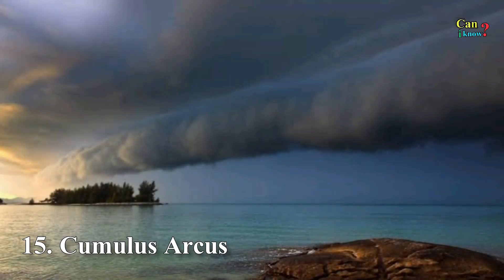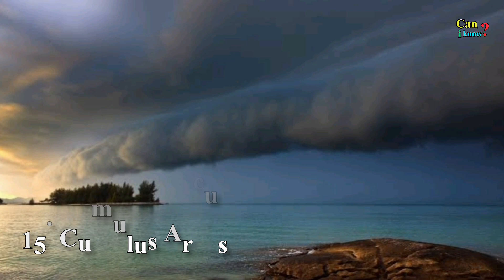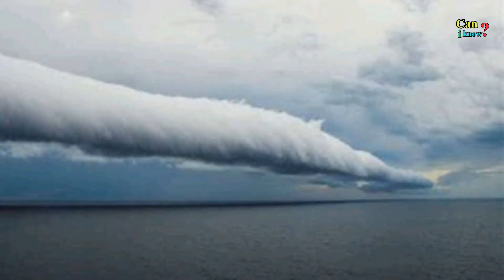Number 15: Cumulus Arcus. Although both rolling and shelf clouds fall into this category, there are several other less famous types as well.